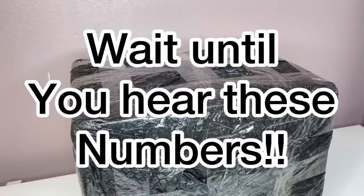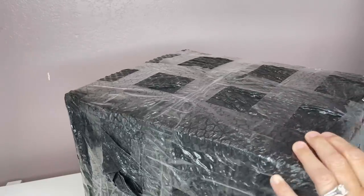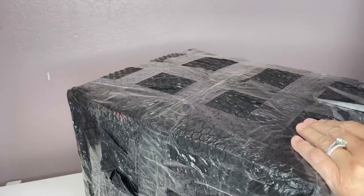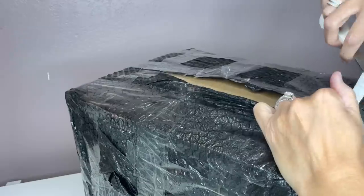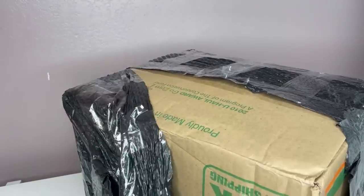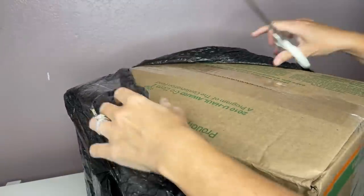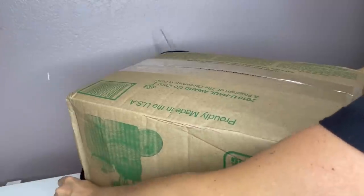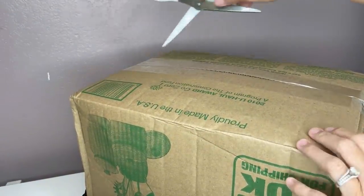Okay, Bolo Buddies, this is a mystery box from YouTube channel Auctions For You. I just reached out to Tee at Auctions For You and told her I was interested in a mystery box and to make it $150.